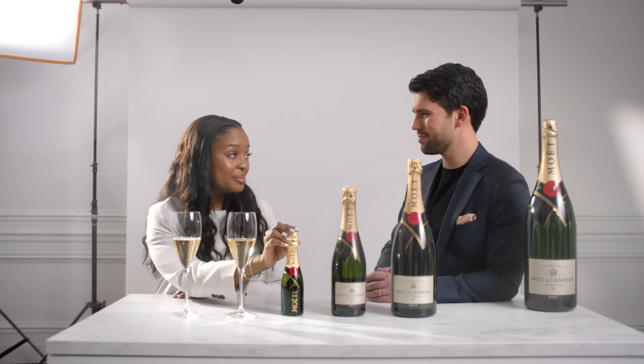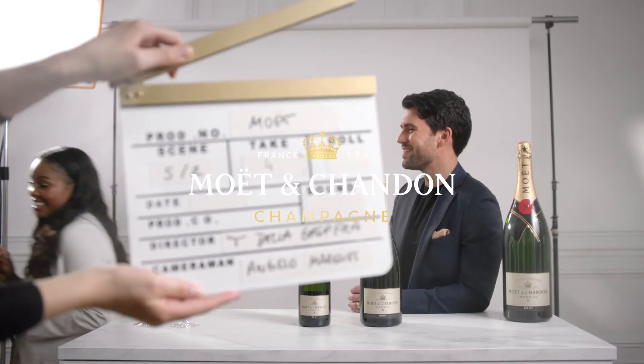I'm just going to take this little Moet Mini because it's a party for one. And I'm going to say goodbye, so cheers. Cheers, enjoy. Thank you. Cheers.